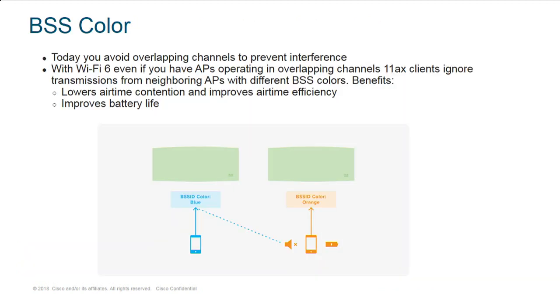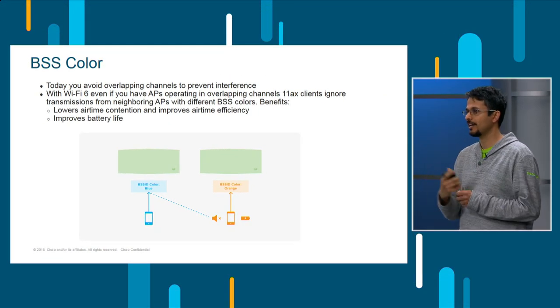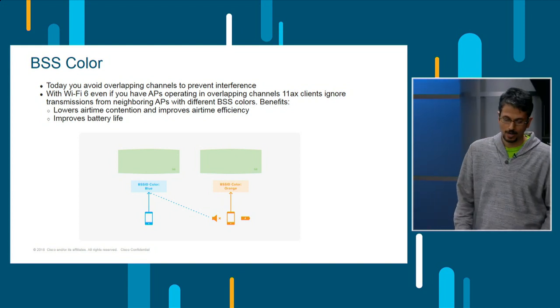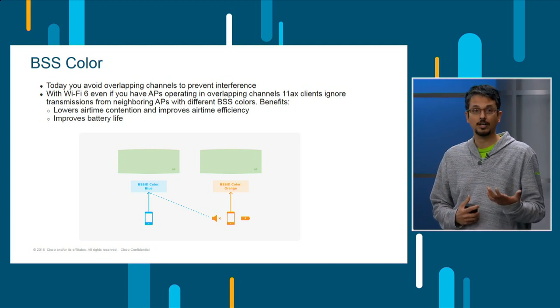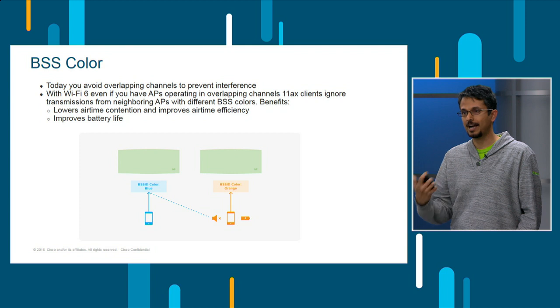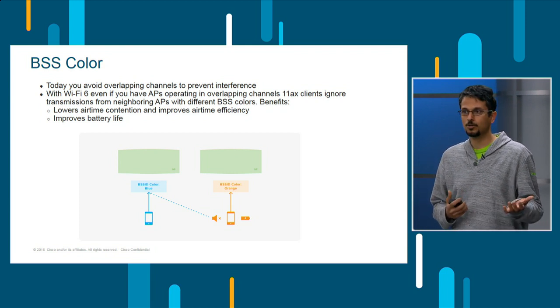BSS Color is another feature. Imagine Fred is blue and you're connected to him, and I am orange. If you start hearing from me, you can say, you're not blue, so I can just drop that packet. BSS Color should help us get much more airtime efficiency and conserve some battery life — those are the two things I really believe it should help out with. This is part of the Wi-Fi 6 chipset, so you require clients to actually experience it.